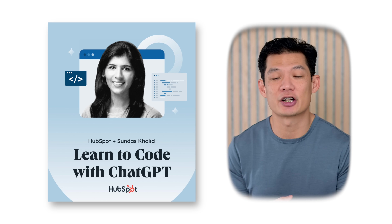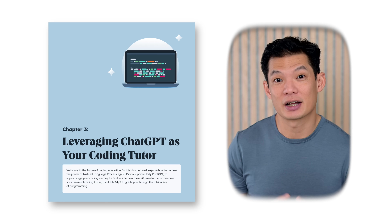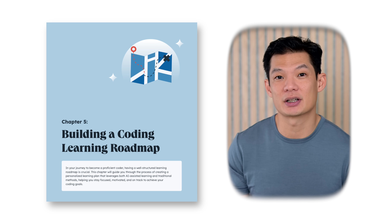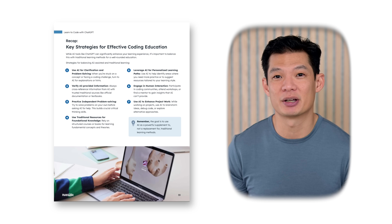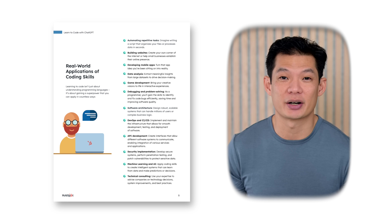A lot of developers are worried that AI is going to replace them. But here's the thing — AI isn't there yet. Instead, the winning move is to use AI to up-level. That's why I've teamed up with HubSpot to provide a comprehensive guide on learning how to code with ChatGPT, and the best part is it's completely free. This isn't just another basic coding tutorial. Inside, you'll learn how to use AI as your personal supercharged coding tutor, a step-by-step roadmap to accelerate mastery, practical strategies to avoid common AI learning pitfalls, and real-world applications to accelerate your progress.